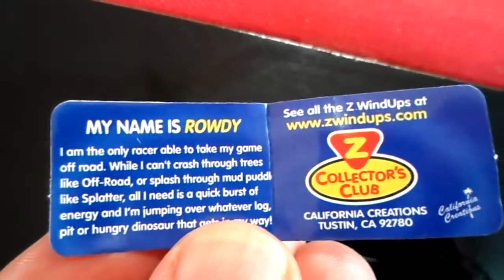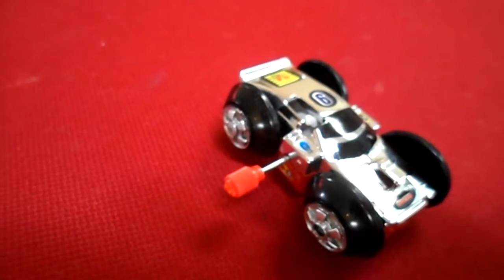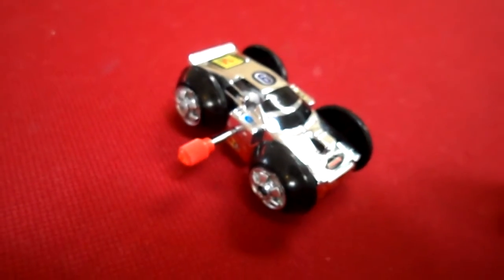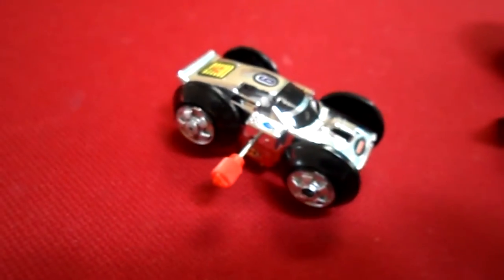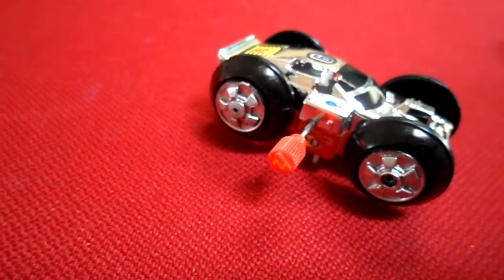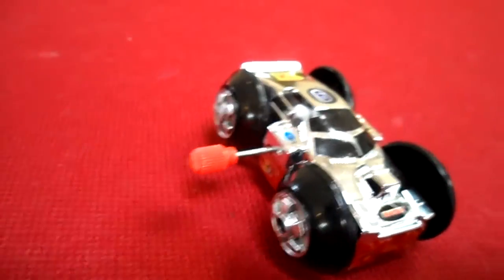The first one we're going to have a look at is Rowdy. This is Rowdy here. I am the only racer available to take my game off-road. While I can't crash through trees like off-road or splash through muddy puddles like Splatter, all I need is a quick burst of energy. I'm jumping over whatever log, pit or hungry dinosaur gets in my way.